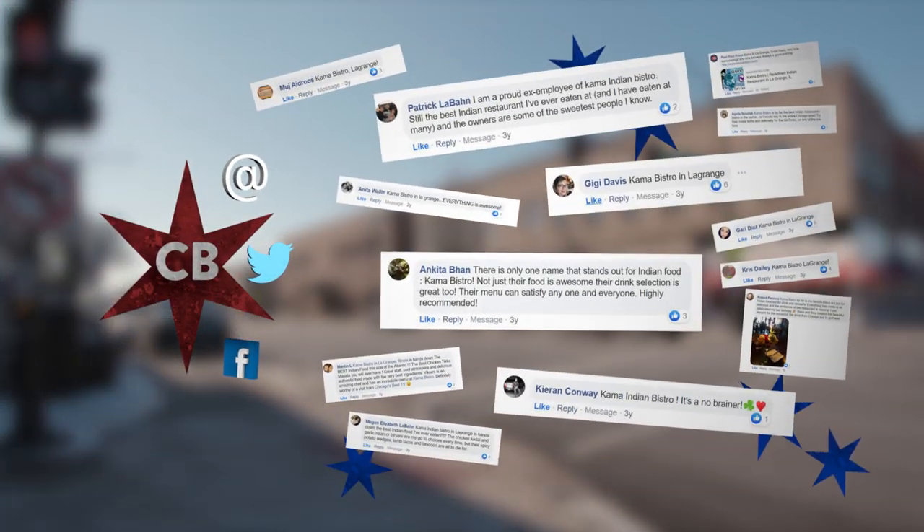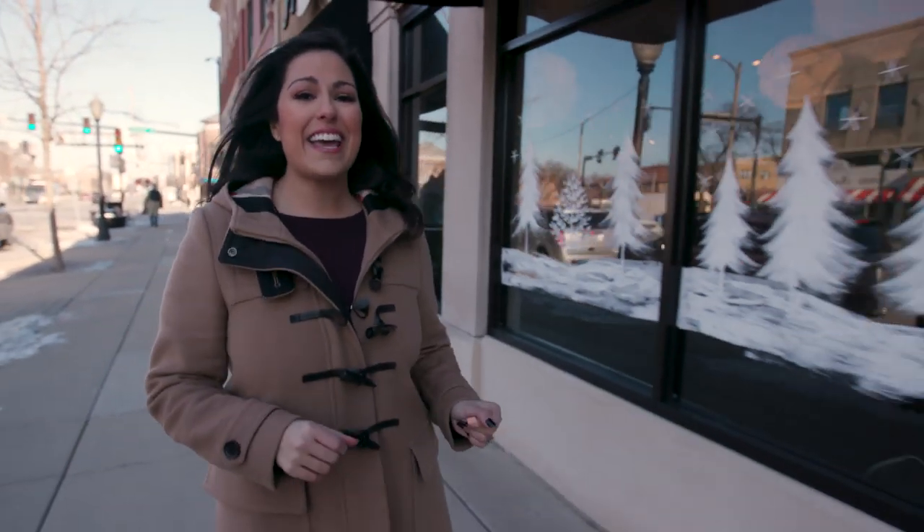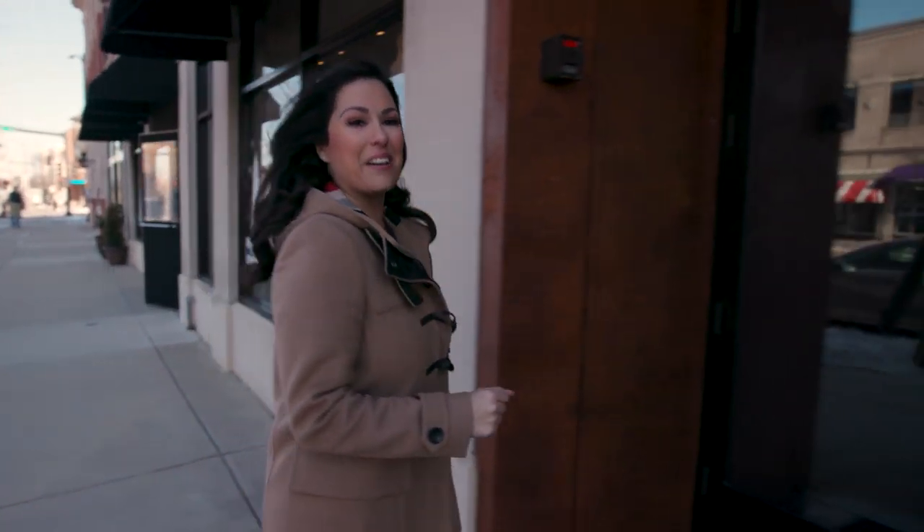When you guys tell us that a place has the best food you've ever tried, it usually finds its way to the top of our list. So when Patrick, Gigi, Ankita, Kieran, and so many more told us that Kama Bistro in La Grange is the best Indian food around, we called to see what they do that's hot and spicy. There are a lot of options, but our pick for today is the Kamikaze Bone-In Lamb Shank.